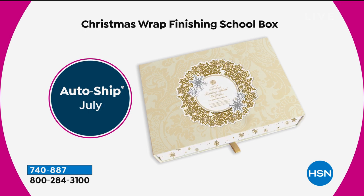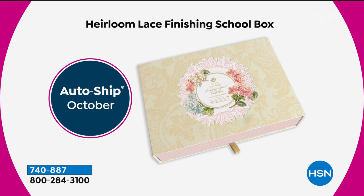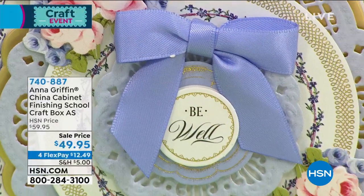You're going to get the box and inside you're going to get components to continue creating cards. There's a Christmas version that comes in July, giving you lots of time to work on your cards — I love that it doesn't come December 1st. And then in October you're getting this beautiful Heirloom Lace for spring. This is an auto ship offer.